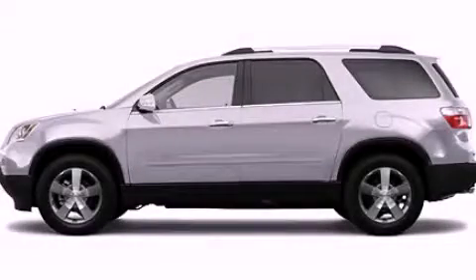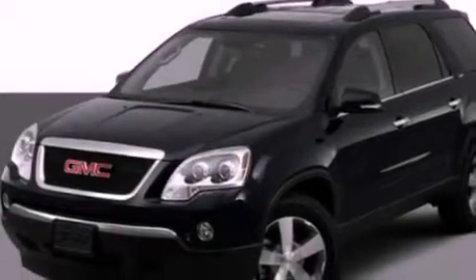This is a 2012 GMC Acadia, a great fit and finish. It has a 3.6-liter six-cylinder engine and an automatic transmission.